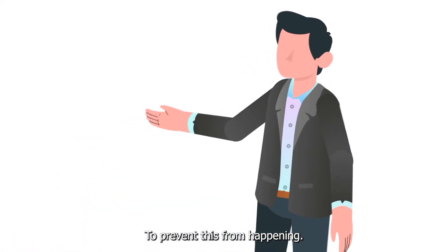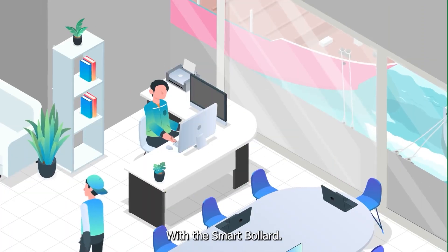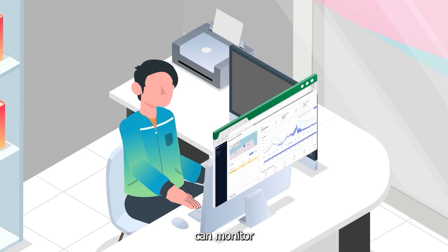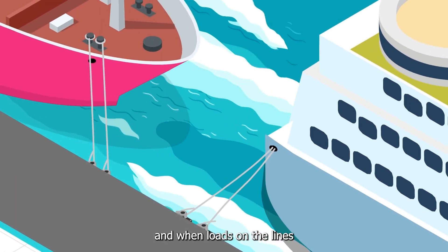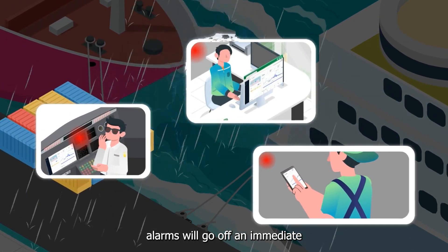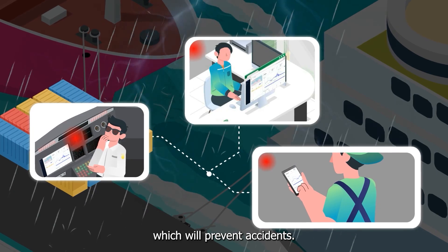To prevent this from happening, we have developed the smart bollard. With the smart bollard, port authorities and terminal operators can monitor the forces on the mooring lines in real-time, ensuring safety. Alarms can be set, and when loads on the lines exceed the maximum set limits, alarms will go off and immediate and adequate actions can be taken, which will prevent accidents.